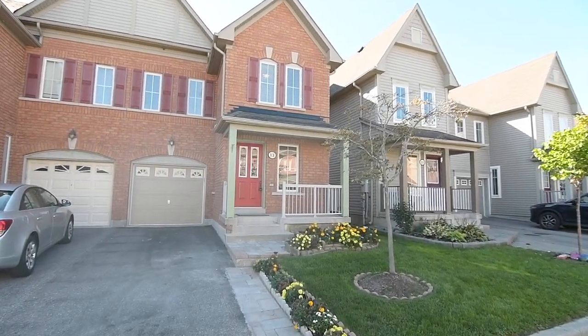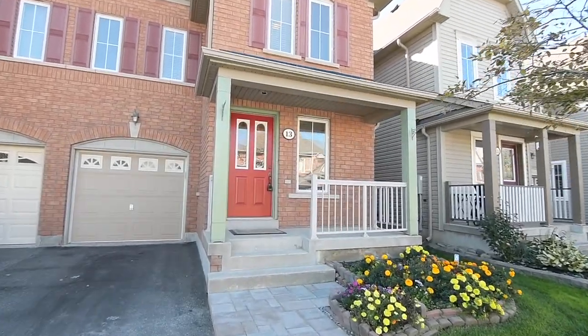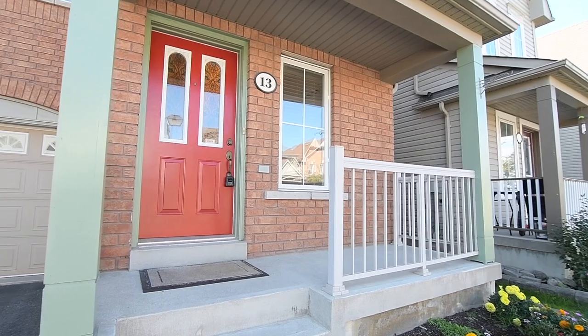Welcome to 13 Cranston Avenue, a beautifully maintained three-bedroom semi-detached home situated within Northeast Ajax's The Hamlet Community.